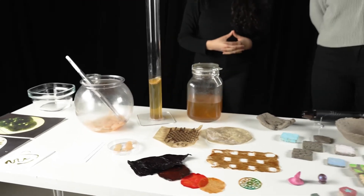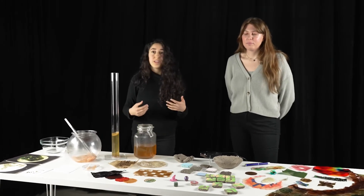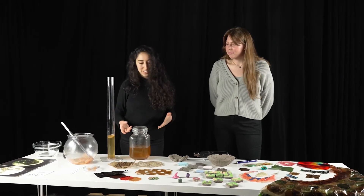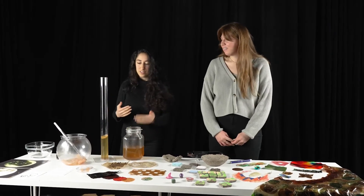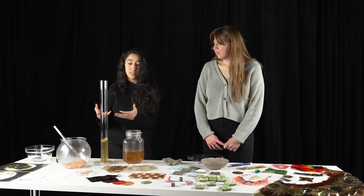What's interesting about this material is that we form a relationship with it. We feed it every week and it's kind of needy in that way. We check on it to see if it needs more nutrients, we check if it needs more heat to grow the layer that we want it to grow. There's this back-and-forth motion between us, the designers, and the living organism.